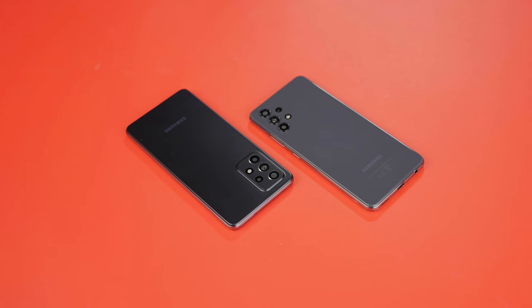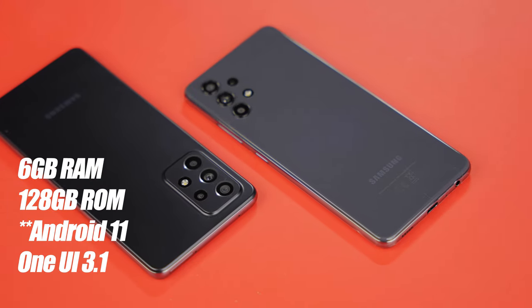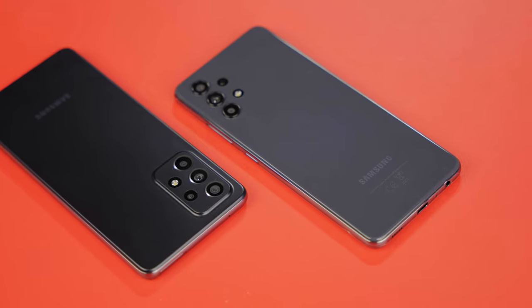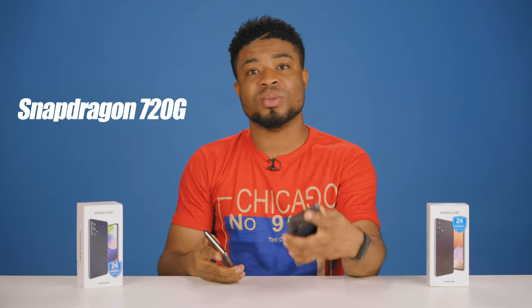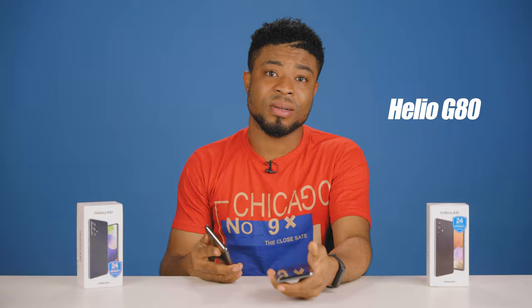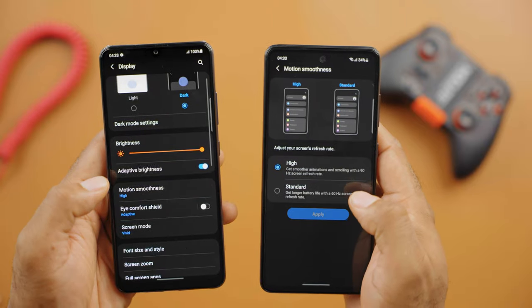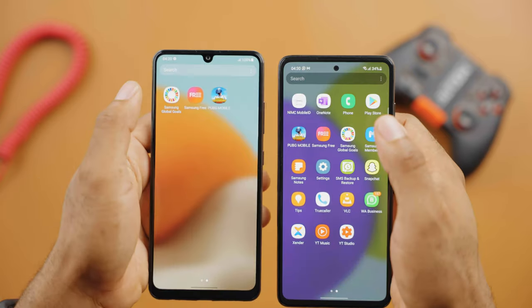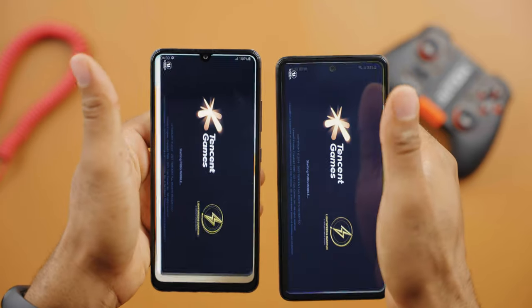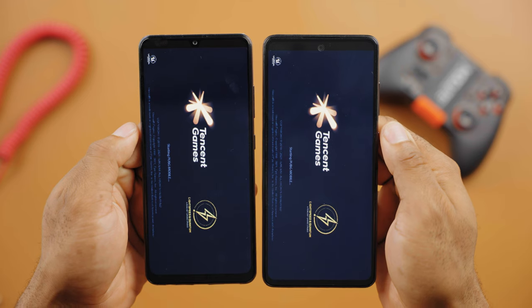Performance is another aspect where the A32 takes a beating. For configuration and specs, you have 6GB of RAM, 128GB of internal storage, Android 10, and One UI 3.1 for both devices. But the A52 has the beefier Snapdragon 720G chip, while the A32 gives you the MediaTek Helio G80 processor. Obviously better processing on the part of the A52, and this transcends to gameplay, how the smartphone handles the 90Hz refresh rate in some cases, app launch speed, and how these smartphones process the images coming from the same-spec camera sensors.